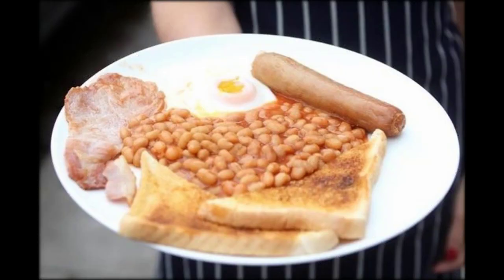Fancy a full English? Then you might want to head to Grafter's Cafe in West Glyphon C, South End, in Essex, where you can bag yourself a bargain breakfast for less than £1.